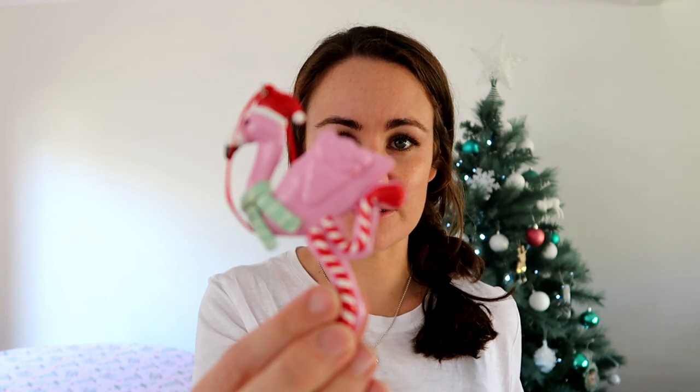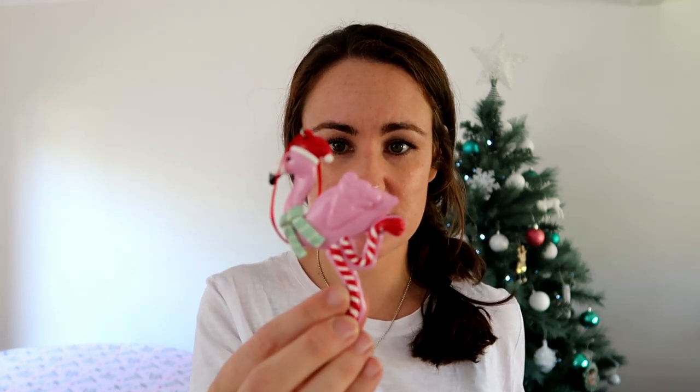Hi everyone, I am back again. I went to Kmart this morning to get something completely unrelated and obviously ended up getting more Christmas presents — oops! I really need to stop, but I had to show you these. The first one is actually for me: I got this cute little flamingo ornament, couldn't go past it.